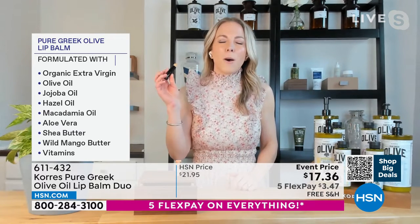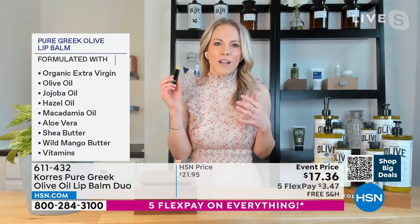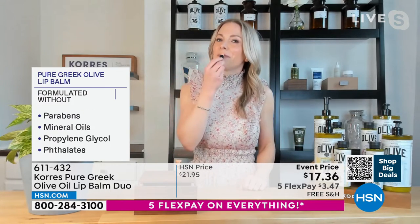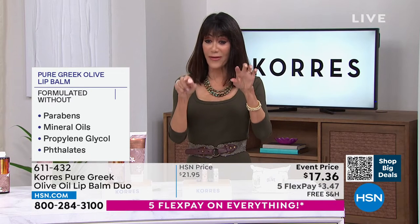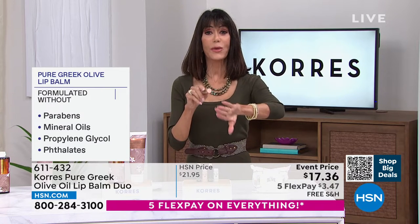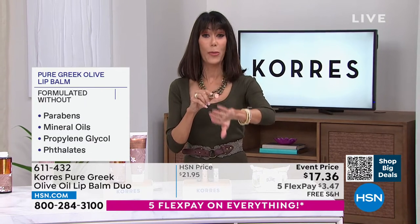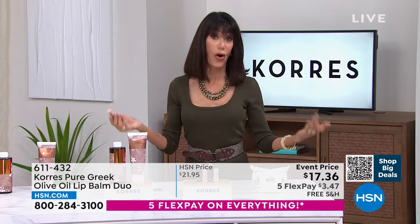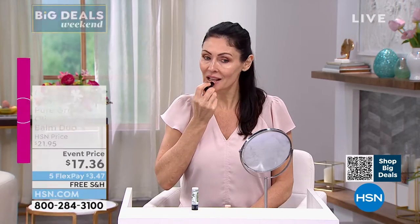That hydration stays because of the ingredients, especially the pure Greek olive. The graphic showing what the products are NOT formulated with — no parabens, no mineral oils, no propylene glycol — that's the difference and that's consistent across all Chorus products. It just glides on for smoother, softer lips. I always have to have a lip balm with me. The tinted one gives just a tiny bit of color.